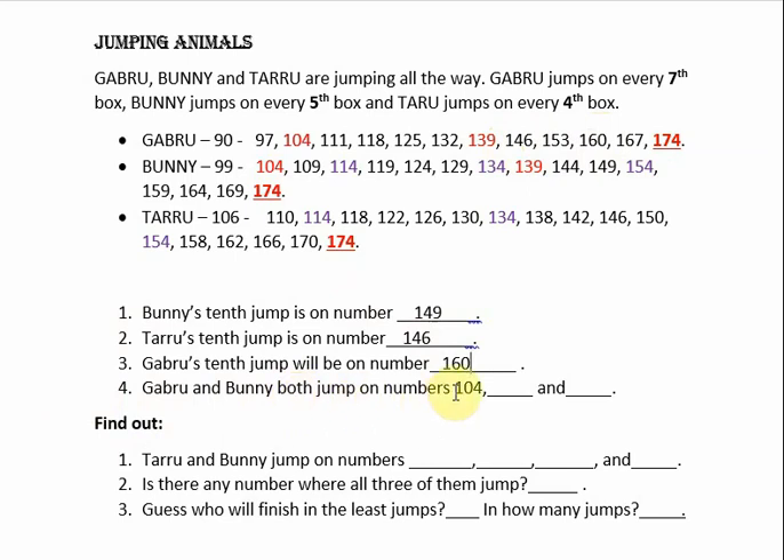Next: Gabru and Bunny both jump on which numbers? Gabru and Bunny both jump on some common boxes — I have highlighted them in red. You can see: both jump on 104, next is 139, both jump on box 139, and the next number is 174. So Gabru and Bunny both jump on numbers 104, 139, and 174.